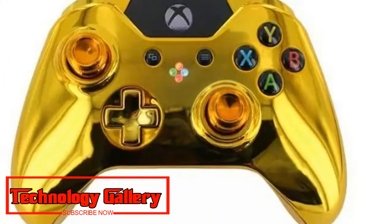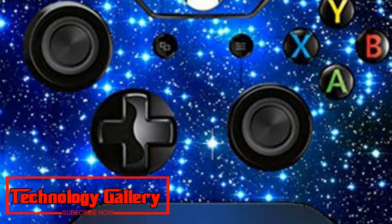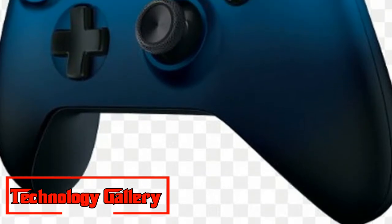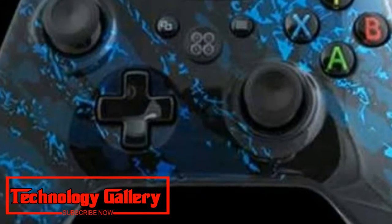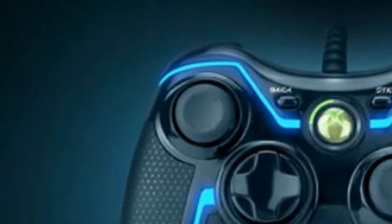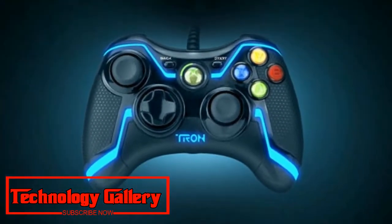Xbox One controllers come in all shades of the rainbow. While black and white are the most popular choices for extra gamepads, they're not the only options. If you really want to add a splash of color, there are plenty of sleek controller color schemes to do just that. We've listed them below for your browsing convenience.